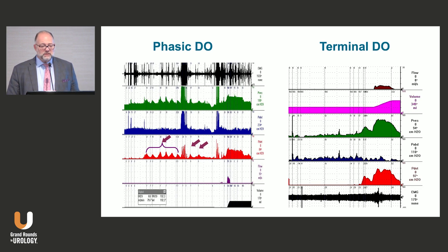Starting with overactivity, I classify them into two types: phasic DO or terminal DO. Phasic DO means the contractions occurred and went away, and you can continue your study. Terminal DO usually implies the patient had a contraction they could not abort or stop — it's not just a leak, they completely evacuate their bladder.